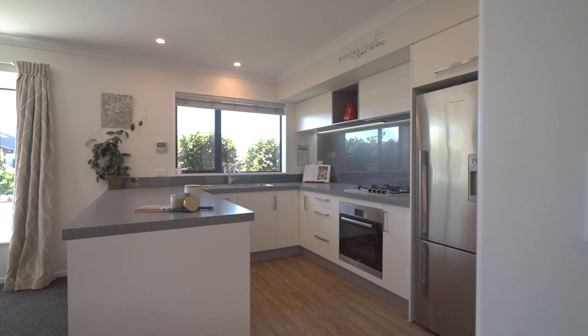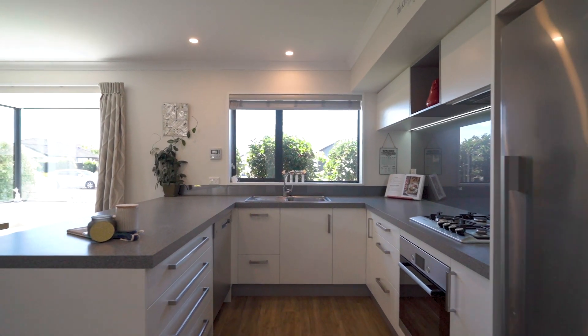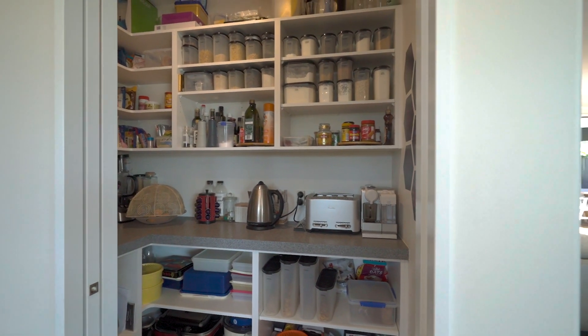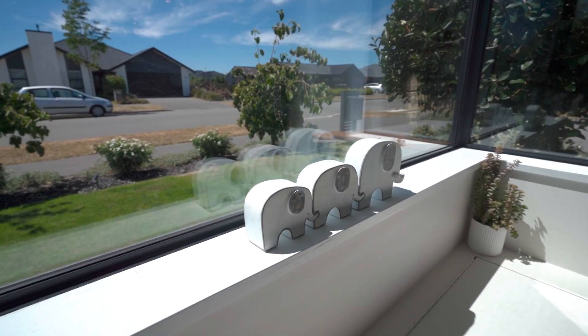The well-appointed sunny kitchen will impress the creative foodies in the family. Gas cooking with a like-new underbench oven, space for a large fridge freezer, and lots of bench space making family meal preparation a breeze. The ancillary walk-in pantry with appliance station are superb complements to this creative and functional space.